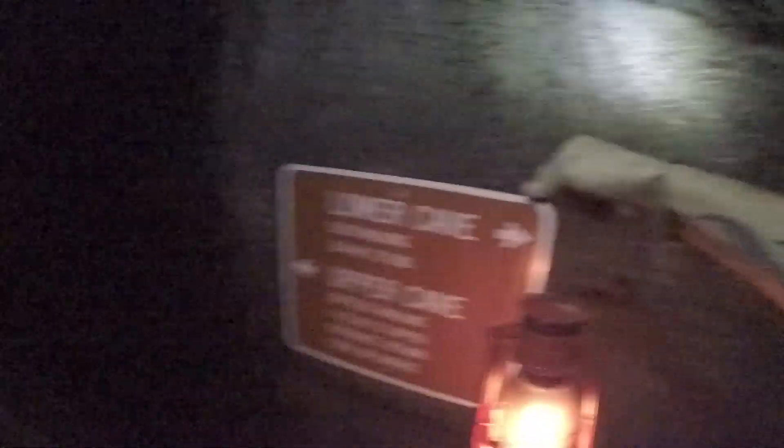You can see your breath — blow out your breath, you guys. Yeah, it's so cool. Rock pile!